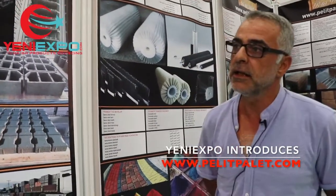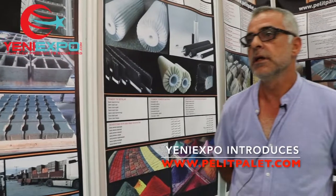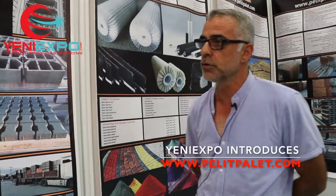Genelde makinecilerle de birebir iletişim halindeyiz. Özellikle Ermak, Namtaş, Tezgiller ve Yontar makinelerine yapıyoruz. Genelde yurt dışı işlerinde makinecilerle birebir diyalog kuruyoruz. Makine satıldığı zaman direkt bizi arıyorlar; ya biz müşterilerimizle temas halinde oluyoruz ya da direkt makineyle beraber paletleri de firma gönderiyor.